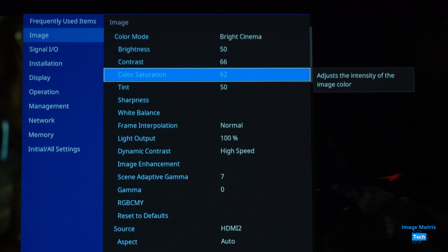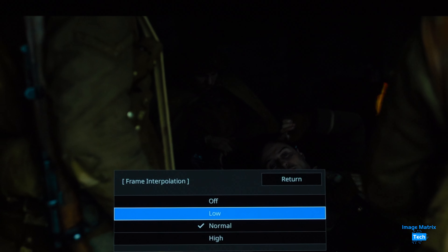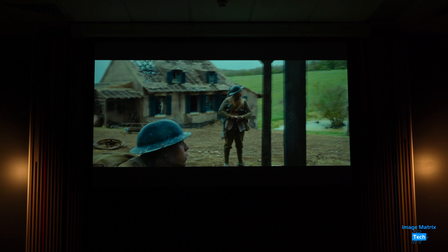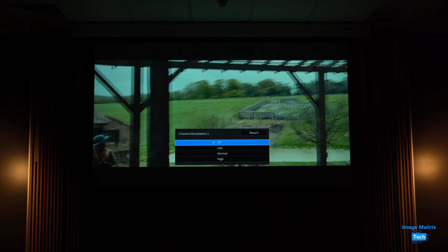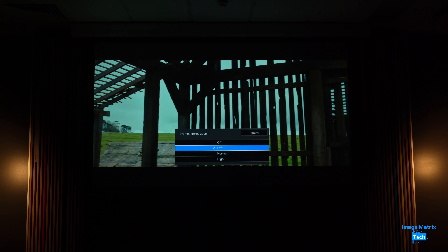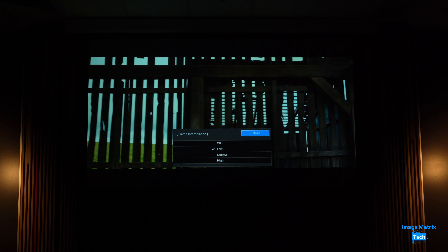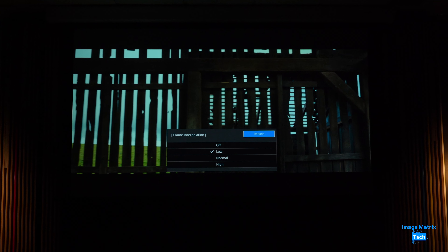You also have options when it comes to motion — easily the most frustrating issue with home entertainment systems. Normally you would likely have frame interpolation turned off for movies, but there are times when it helps, and I'm saying this as a fan of traditional 24p. You can choose from off, low, normal and high.